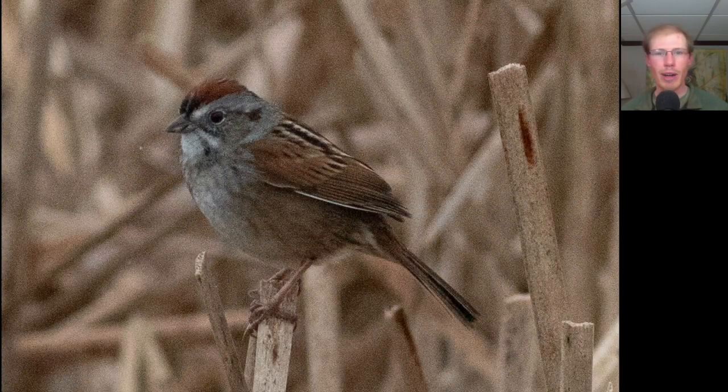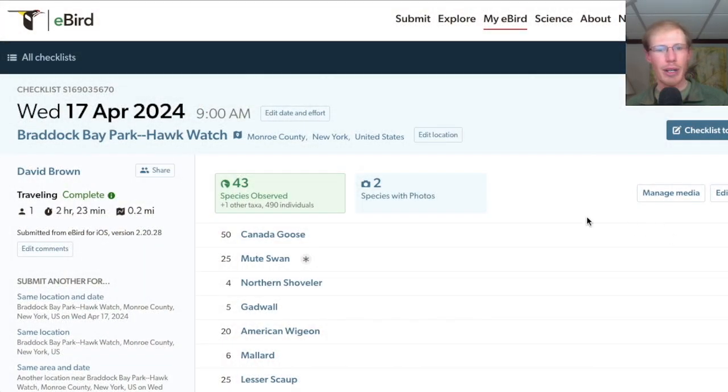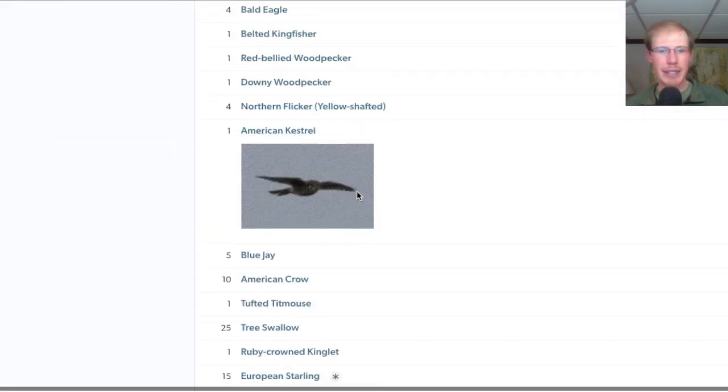I went out on the boardwalk where this sparrow popped up singing a nice trilling song. We see a lot of red and rufous highlights to the cap, the back, and wings. This is a swamp sparrow. From the hawk watch we had 43 species today.